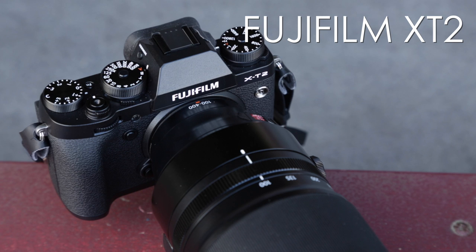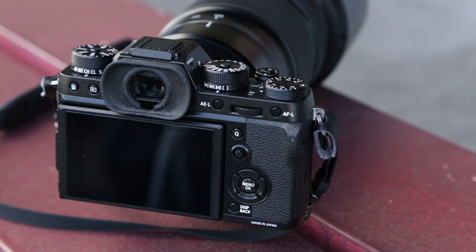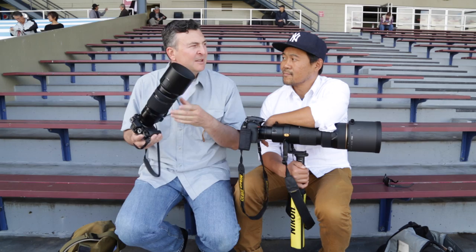We're here at Hastings Racecourse in Vancouver today to shoot a little bit of horse racing. Fujifilm Canada sent me this pre-production XT2 and I've outfitted it with a 100 to 400. Fuji touts this as a huge improvement for continuous autofocusing and bursts and less blackout periods in between frames. I'm looking forward to see how it does against Jimmy's camera here.